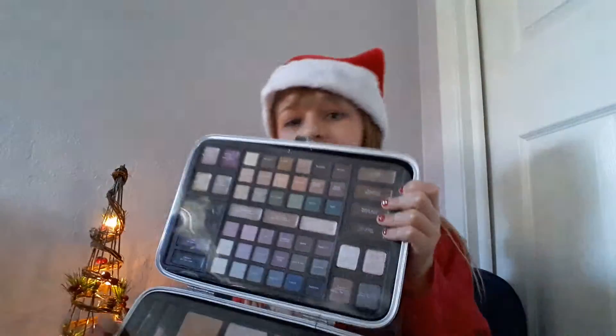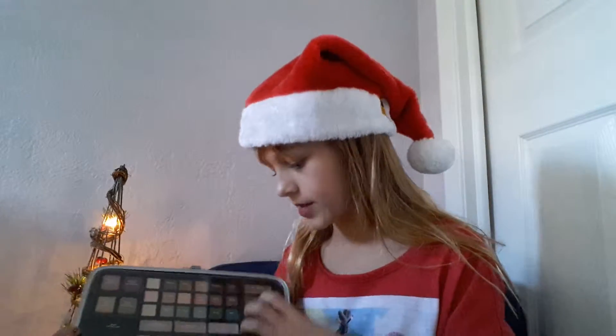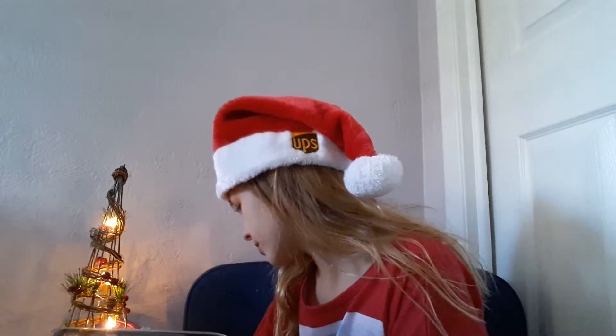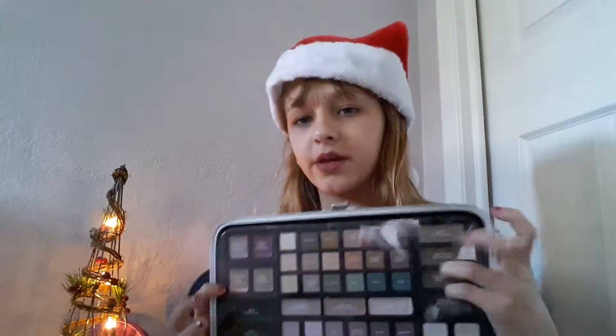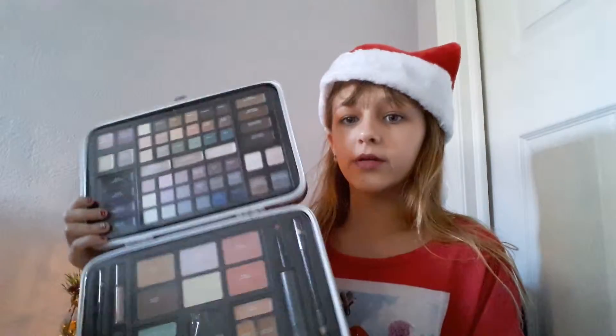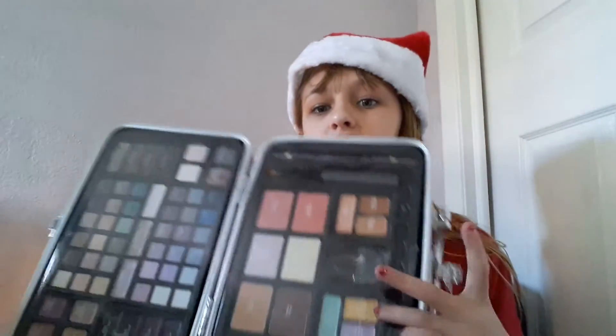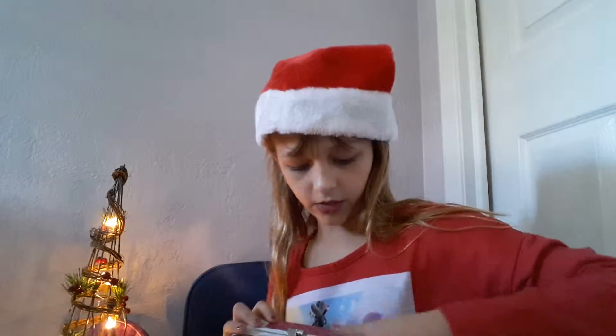They also got me this Ulta store-brand makeup set. It comes with a lot: different eyeshadows, cream eyeshadows, liners, eye primers, eyebrow stuff, glitter top coats, bronzers, blush, highlighters, concealers, color correctors, eyeliners, a lipstick, and lip glosses. I actually have that lipstick shade on my lips right now. I'm going to use this set for travel.